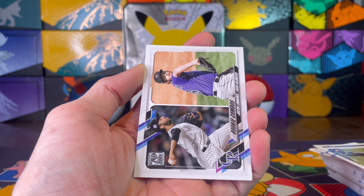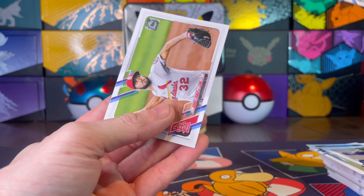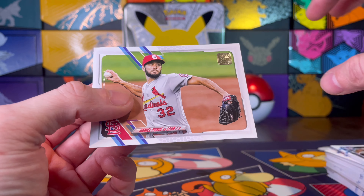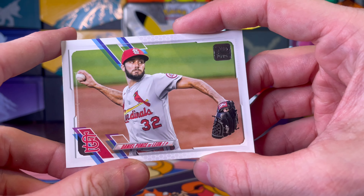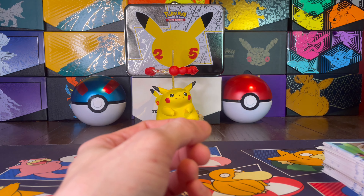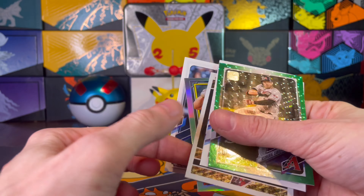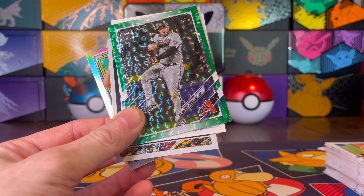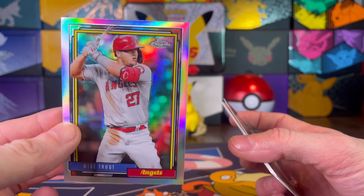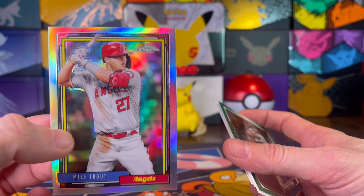Elias Diaz, Tyler Ivey. I'm just going to say the ones that aren't rookies at this point. Merrill Kelly, Jake Cronenworth's rookie debut. I would say close to half of these cards have had rookies. Garrett Whitlock, Carlos Hernandez, rookie combos. And the last card is Daniel Ponce de Leon — that's an interesting name.